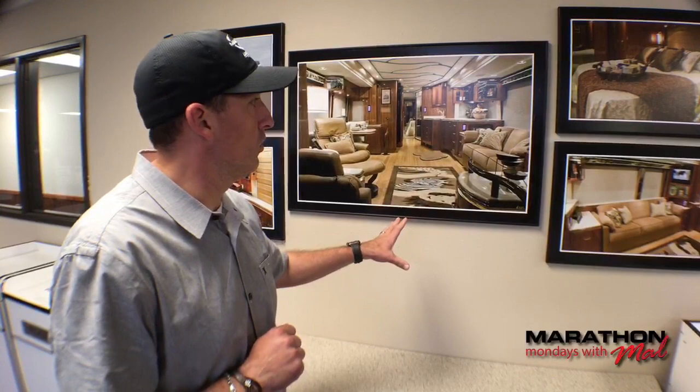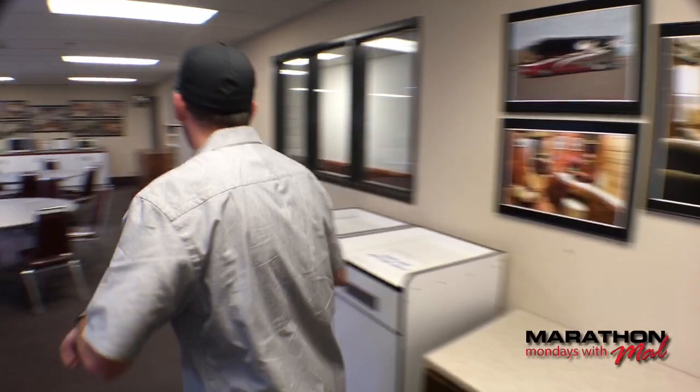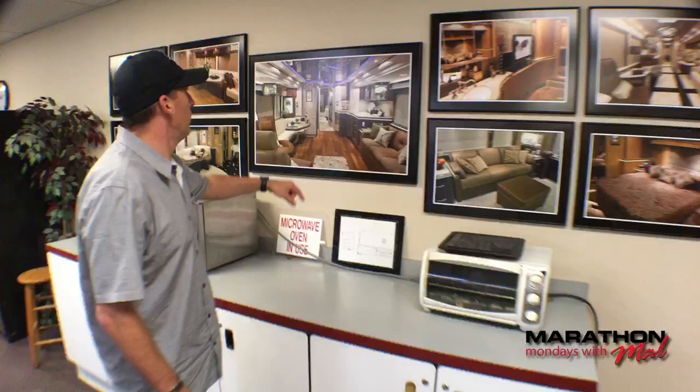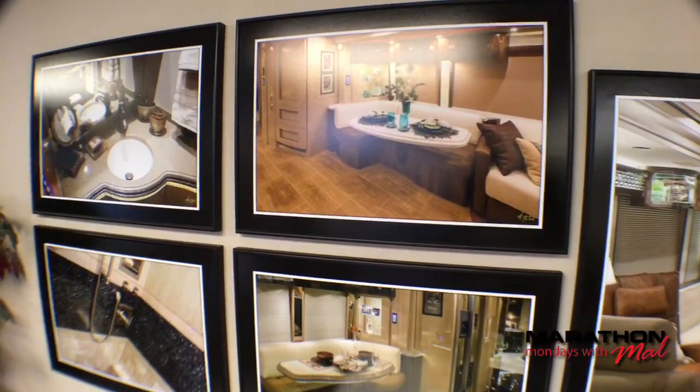The marketing that lines the walls of the offices here at Marathon — I wanted to show these off. This is Coach 1181. There are coaches all over the walls, and we're going to just walk around. We're in the break room upstairs right now. Right below us is the cabinet shop, the hard surfaces shop, and also the laminate shop where they laminate the cabinets. But upstairs in the break room, there's a lot of great marketing.